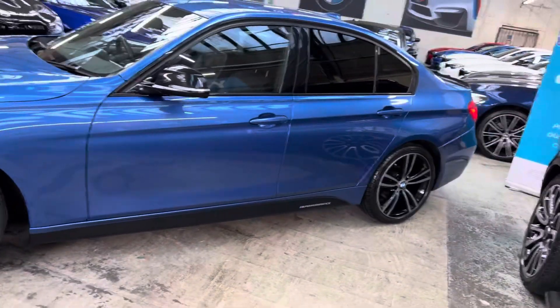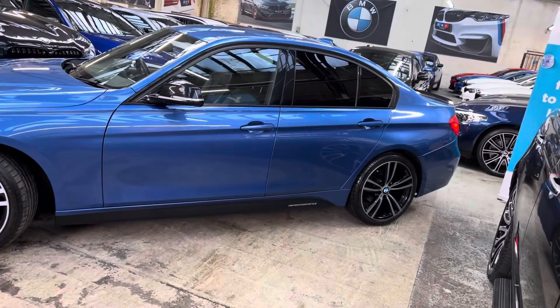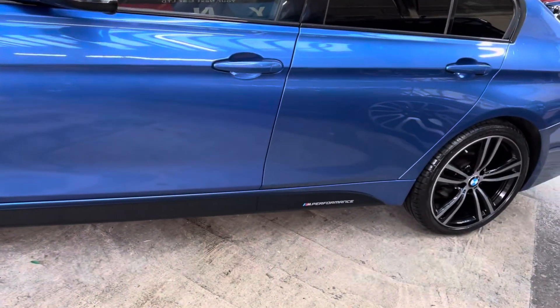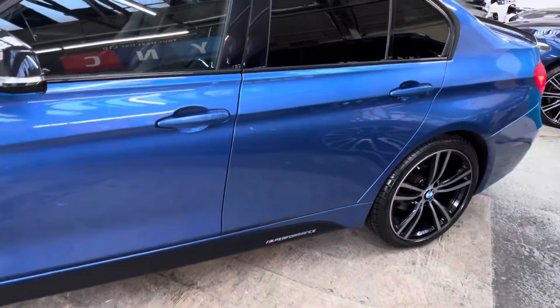Premium mixed run-flat tyres all the way around. Really clean, tidy example of the 318D we have for you. Rear sun protection glazing, gloss black side mirrors, and satin side vinyls with the Y&C M Performance decals.